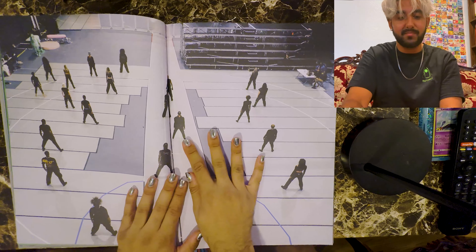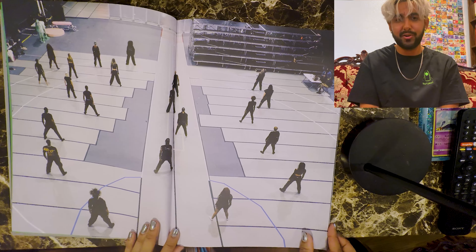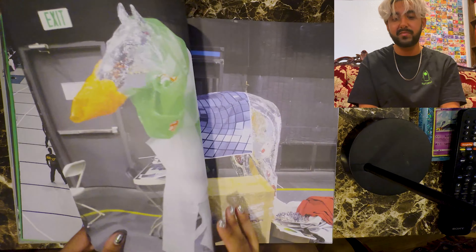Next page — this is them practicing the dance. I want to learn all the dances like the cozy dance and the cuff it dance. I want to learn all of them and do like choreo.